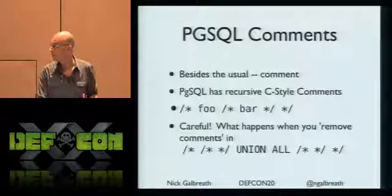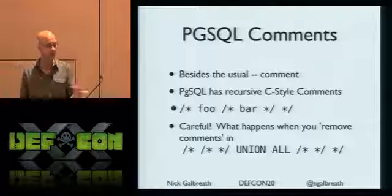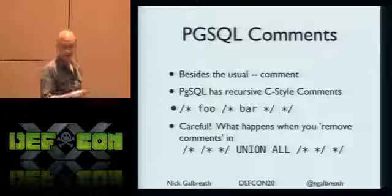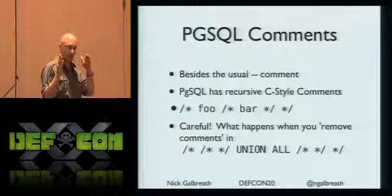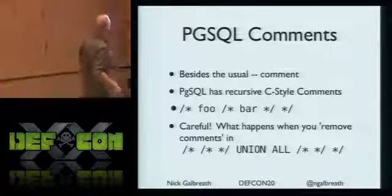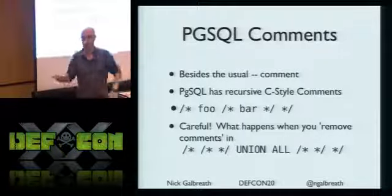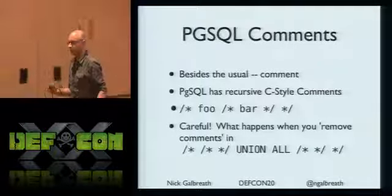Postgres has recursive nested C-style comments - I've never seen this before, and it doesn't even work in C. What happens when you remove all the comments? A lot of WAFs just nuke comments. With nested comments removed by regex, they both go away and all you're left with is UNION ALL. That's pretty cool. And you can do more than one level - it just goes on forever. It's a completely bizarre feature.